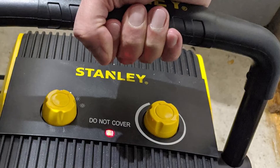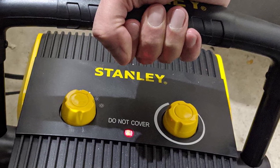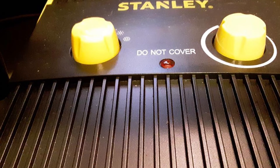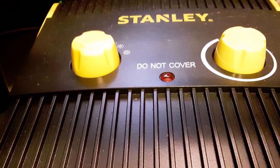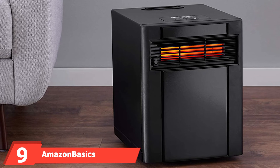Once you choose its location, set and lock the angle, and adjust the thermostat, there are two settings to control how hot it runs, which directly impacts operating costs. There's also a fan power knob to adjust how fast the fan is running. If you have pets or family members in the garage, you'll appreciate the ETL-certified overheating protection.